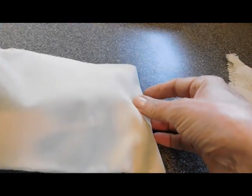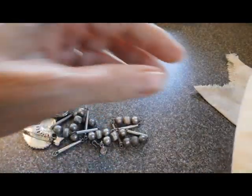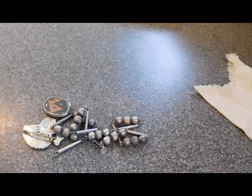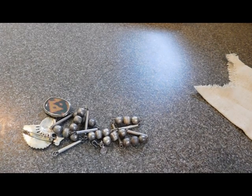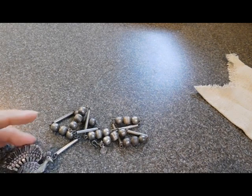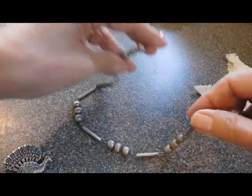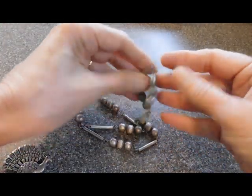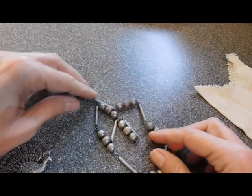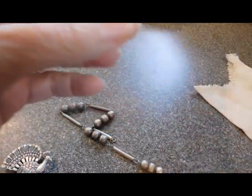Moving on to the Nordstrom bag. If this is your first time watching me, the reason my sister-in-law sends me all this stuff is she has spent her lifetime shopping and shopping and shopping, and she's decided to clear out some of her collections. She collects a lot of silver jewelry and a lot of textiles — those are her favorite things.